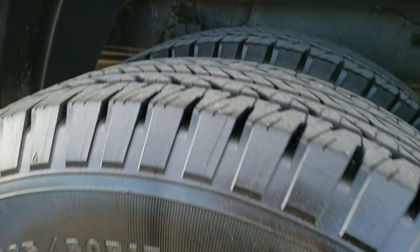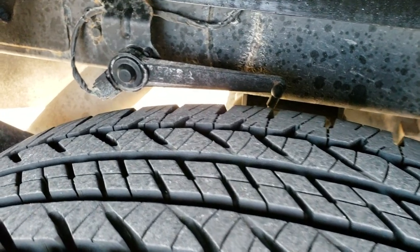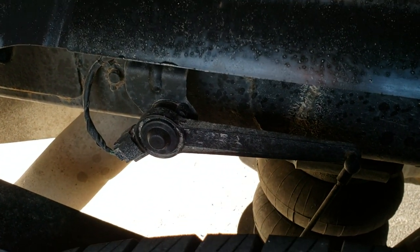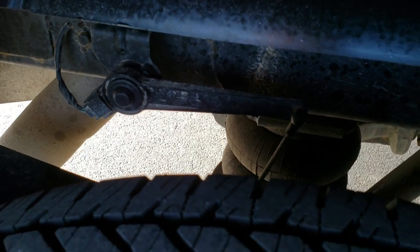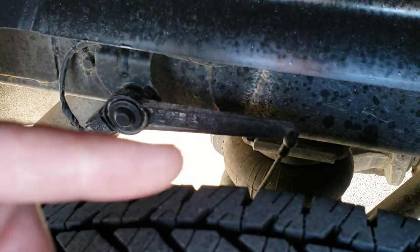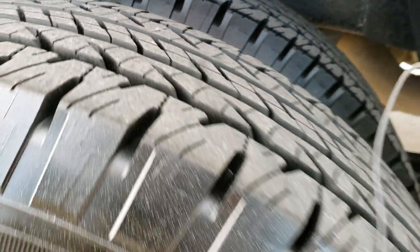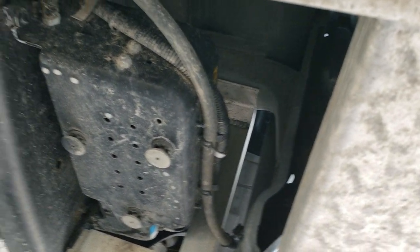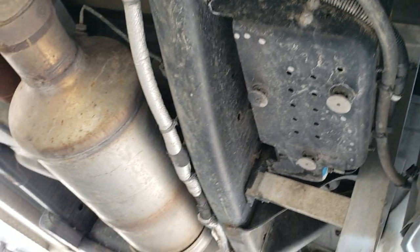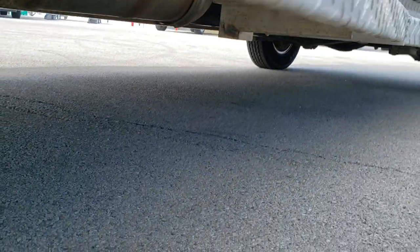Back alloy rims — no major scuffs or scrapes. Back tires are brand new as well, so six brand new tires on this truck. It does have the auto leveling rear air suspension — that's what those airbags are right there. This little piece right here lets it know when to put air into those airbags. The frame and underbody is in relatively nice shape, and it has all the remaining factory exhaust so it hasn't been altered in any way, shape, or form.